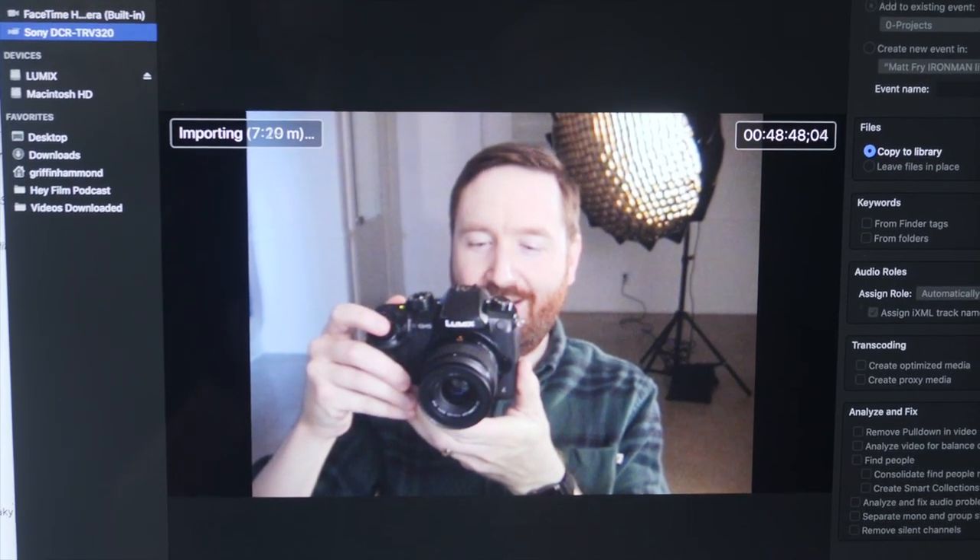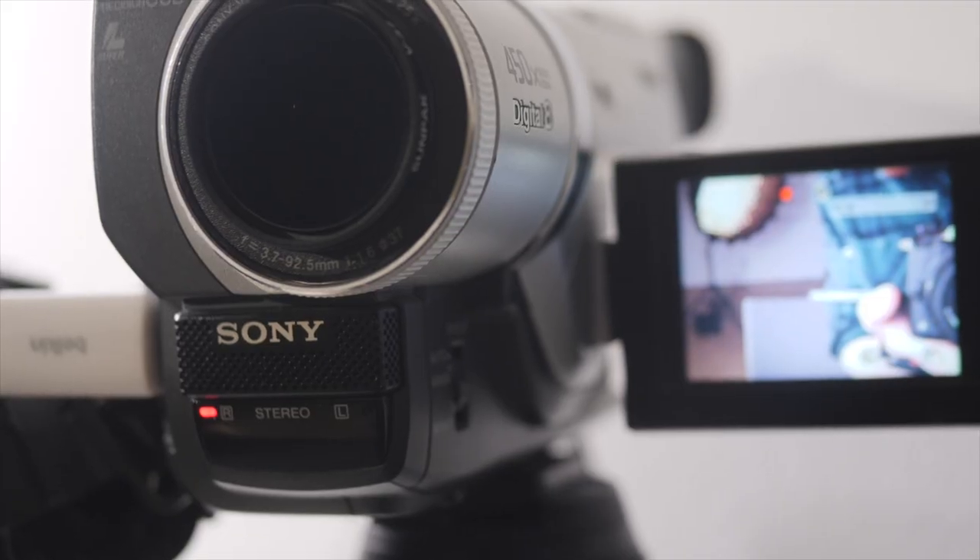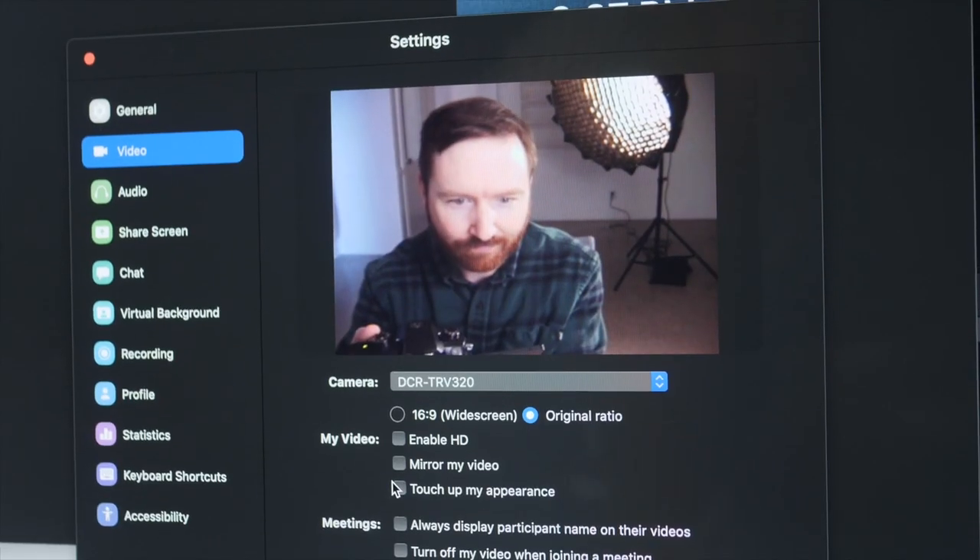I'm recording in Final Cut right now and it's importing video straight off this camera. I think I'm going to try to use this camera as a zoom camera and see if my coworkers notice I'm filming in this old format. Now let me tell you about some of the features of the Sony Handycam TRV320. Besides the IEEE 1394 interface, this camera also shoots on Digital 8, which is tape — a digital standard definition format on a Hi8 tape, putting a digital signal on there.